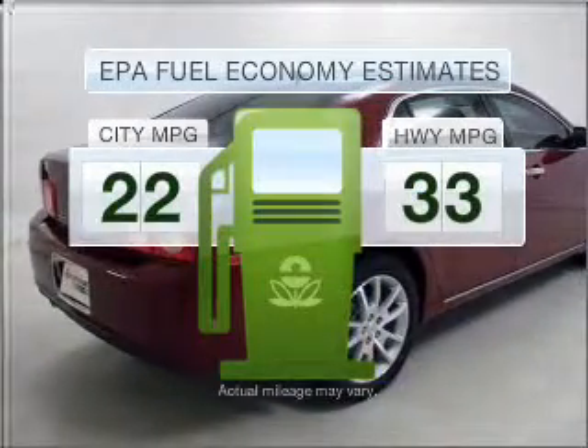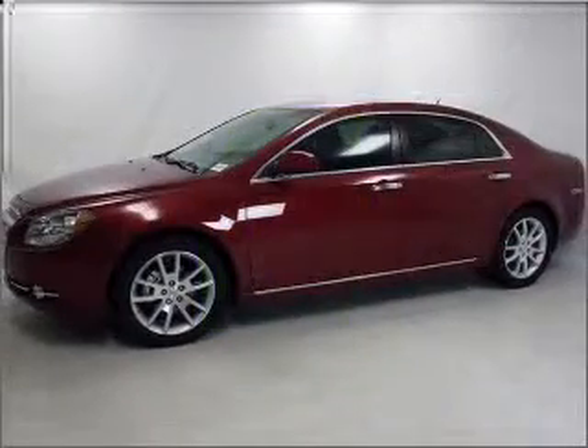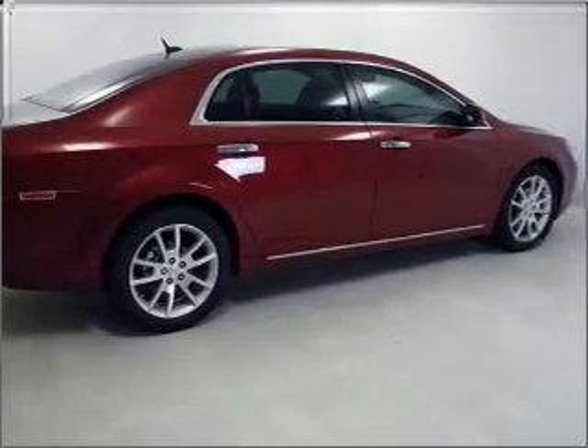Better gas mileage means better long-term driving, and this ride delivers with a great low-fuel consumption rate. With an efficient four-cylinder engine connected to a smooth-shifting six-speed automatic transmission.